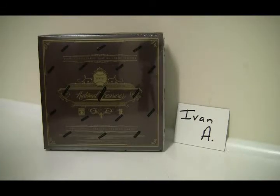Hey Ivan, this is Al from BoxBreakings.com, here for your box of 2012 National Treasures Baseball — awesome product to break into.